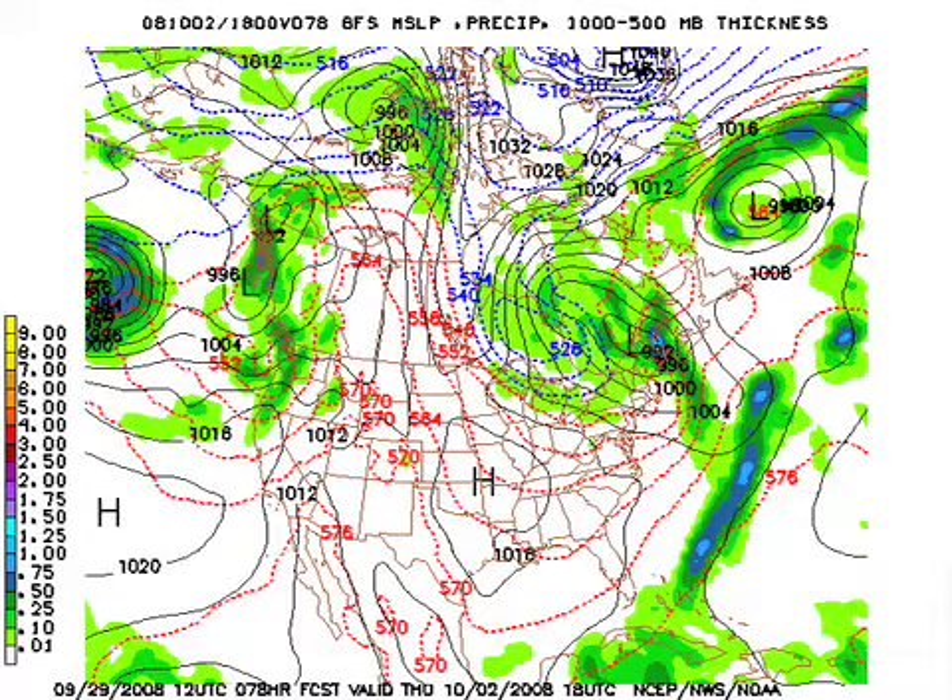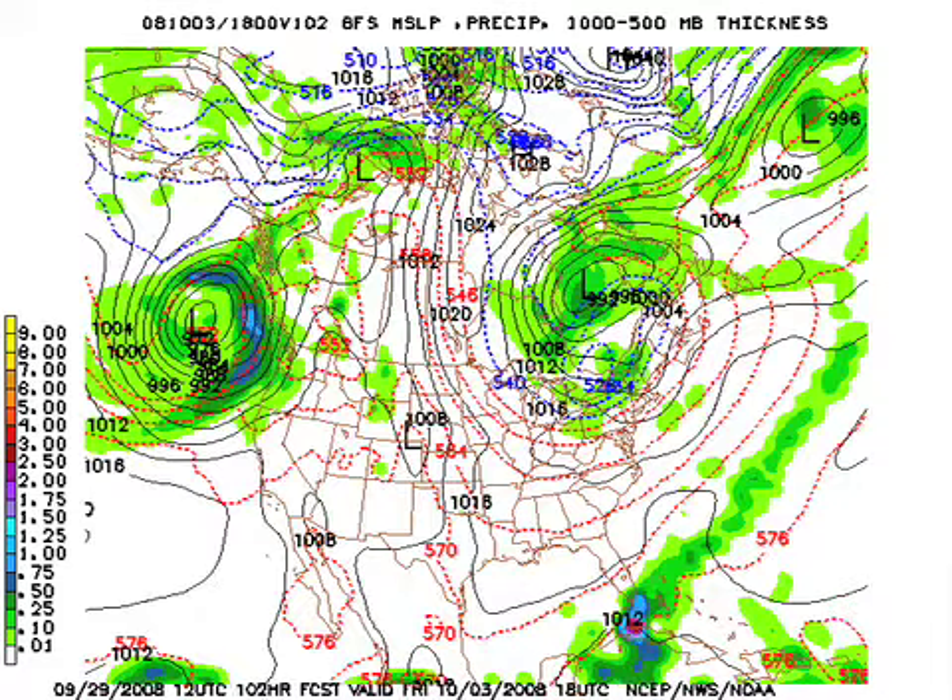Thursday, early in the day we'll probably see lows in the mid-40s here, and again upper 30s maybe for the colder valleys. Bright sunshine, highs again only around 70 or so. Friday brings wonderful weather for high school football Friday night.